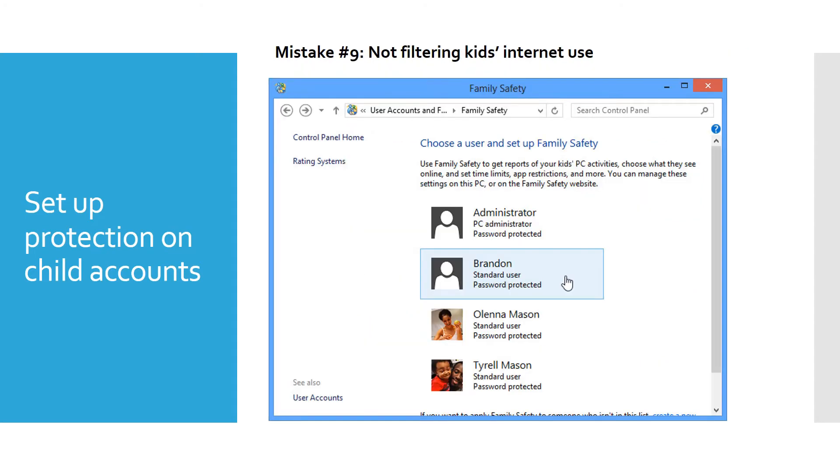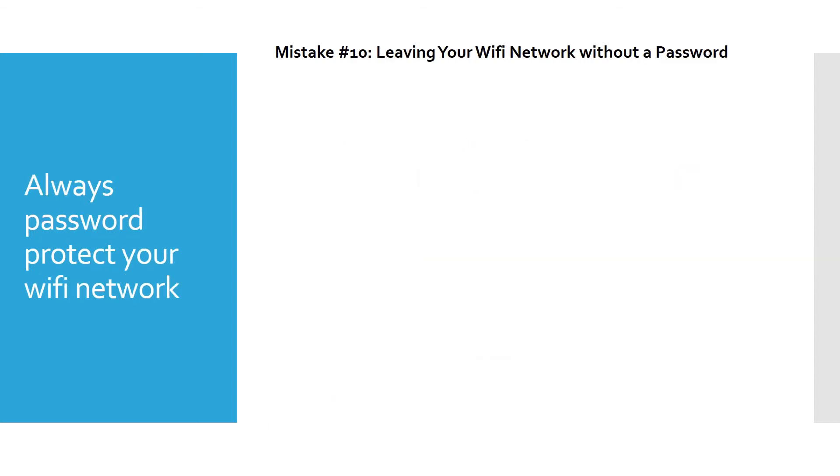In Windows, you can set a child up as a standard user and enable activity reporting, web filtering, and time limits. When they want to install something, it will prompt you to type in your password — I always like that because I want to know exactly what they're installing. Windows sends pretty comprehensive reports. This is great to have for children and it's right there as part of Windows.